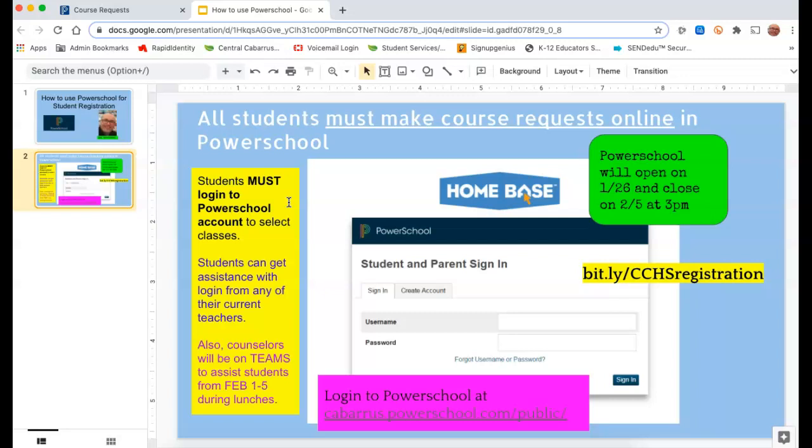If you have any problem with getting into PowerSchool — maybe you don't even know your login, or maybe you knew it but you forgot it — you can always ask any one of your teachers. So periods one through four, any one of your teachers can help you get into PowerSchool, help you reset the password, whatever's needed. They can help you do that.